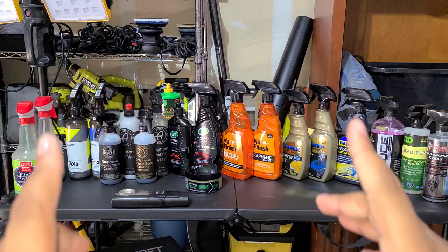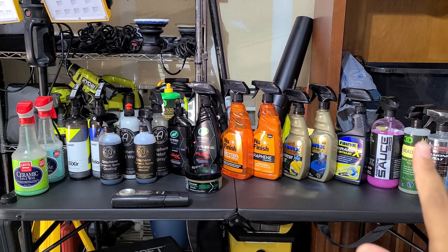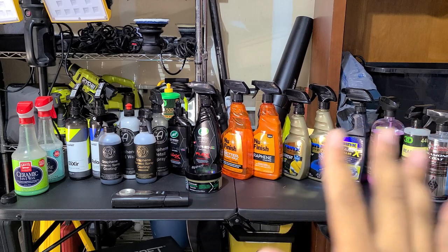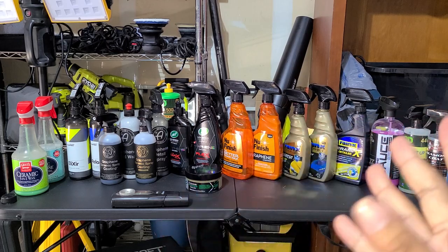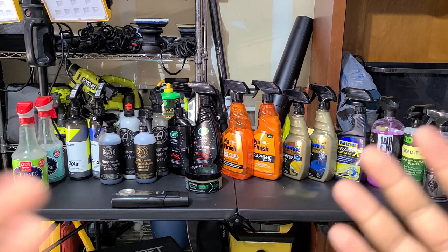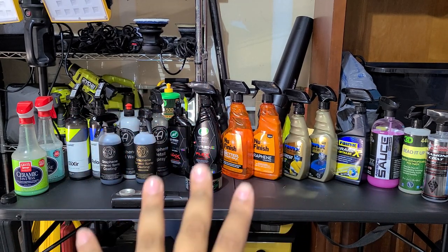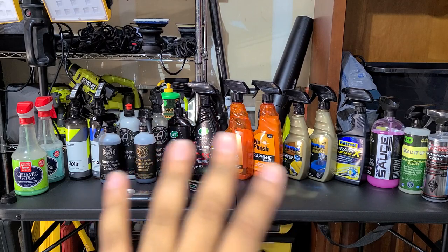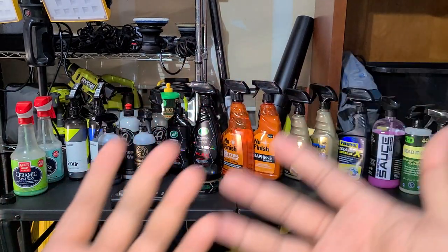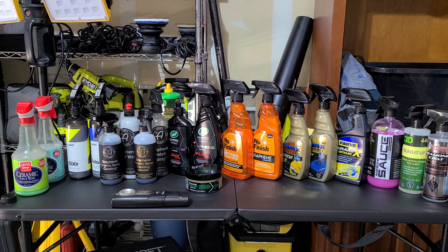If you're interested in longevity testing, check out Scott HD's YouTube channel — he puts products on panels outside his shop for a fair, controlled comparison. It's not representative of how long something will last on a car, but each product is relative to how long one lasts versus the other. Scott does detailing full-time and has more resources for these tests than I currently do.